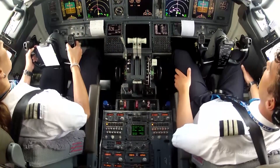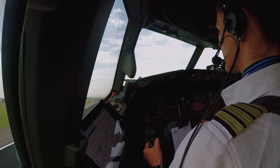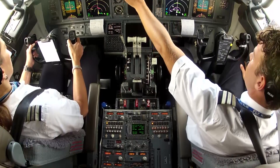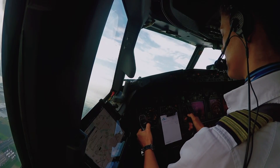V1. Rotate. Positive rate. Gear up. Gear up. Reduce. Check. Gear's up.